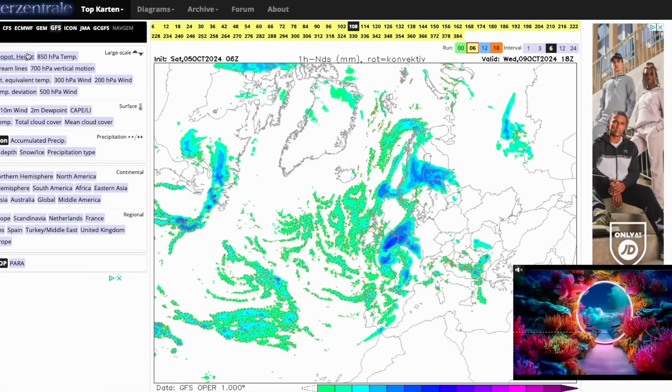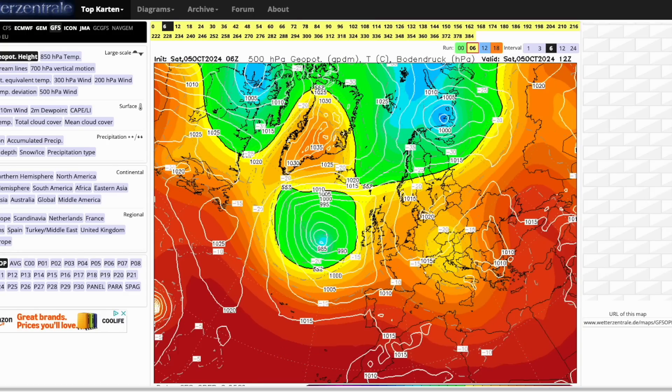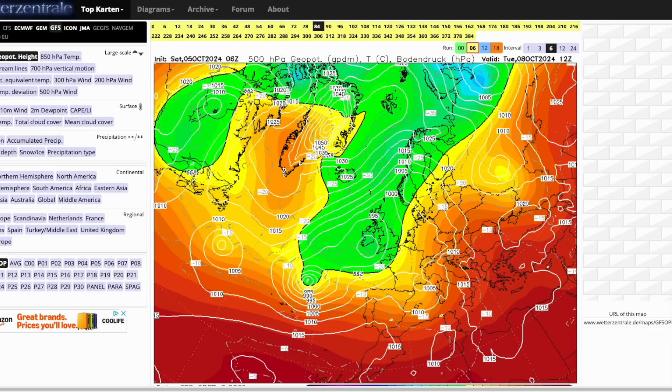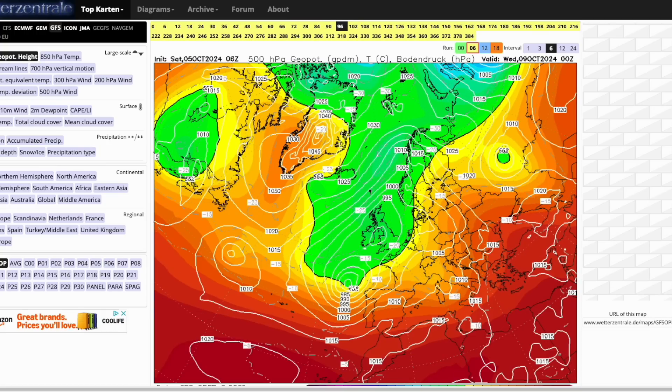Looking at the latest GFS, which has its remnants of Kirk on a northerly track — you can see it's unsettled over the coming days. Eventually Kirk arrives, just clears northern Spain, and then heads straight into the Channel, crossing pretty much the far southeast of Kent.